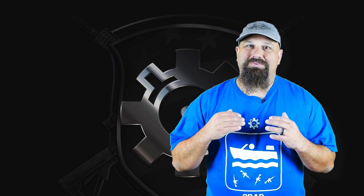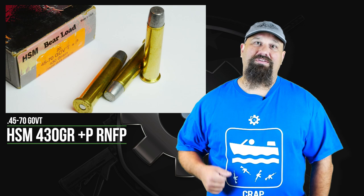I've got something absolutely bonkers for you today. We're gonna test a 45-70 430 grain plus P from HSM.